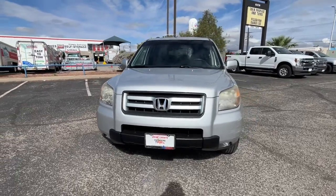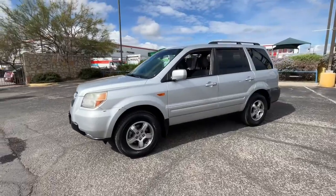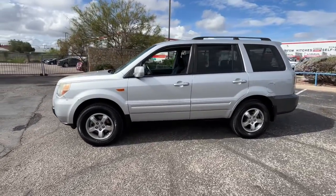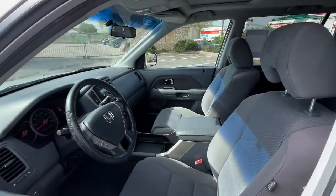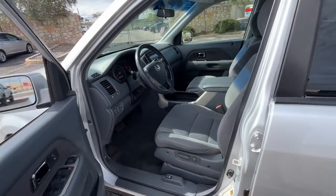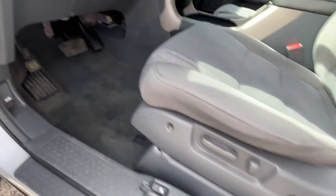Can you see yourself in the 2008 Honda Pilot? With less than 110,000 miles on the odometer, this vehicle provides excellent value. Here's a Honda Pilot, the refined, spacious family SUV that keeps you safe, comfortable and in command on every adventure.